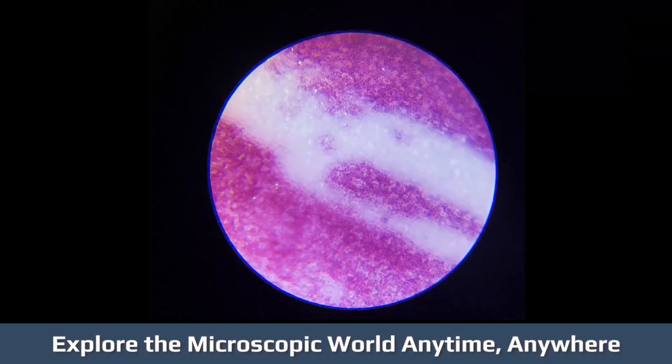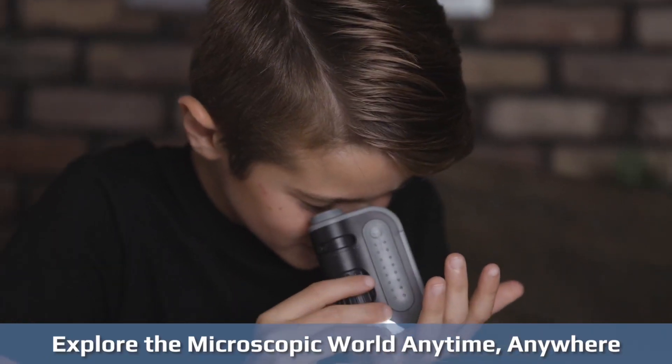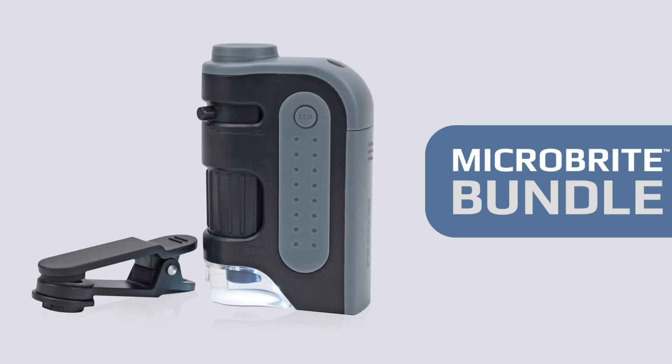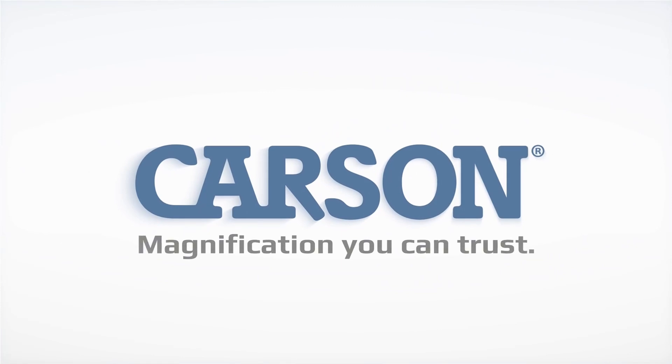Ideal for students and hobbyists, this compact microscope is a perfect tool for science labs, outdoor exploration, or STEM learning activities. Its portable design makes it easy to carry, allowing for on-the-go use wherever you need it. Whether for school projects or personal interests, the Carson MicroBright Plus is a reliable and fun way to explore the microscopic world.